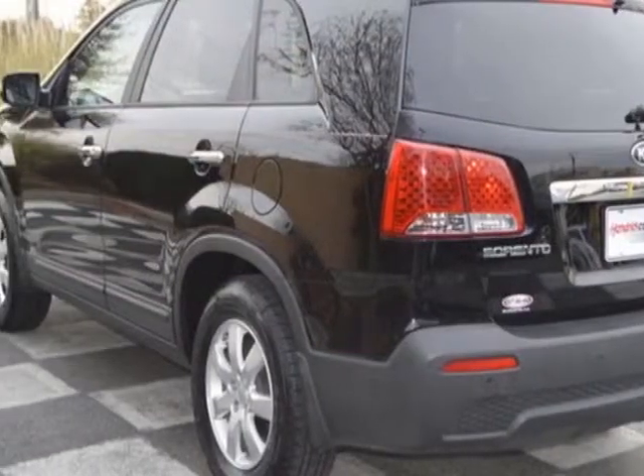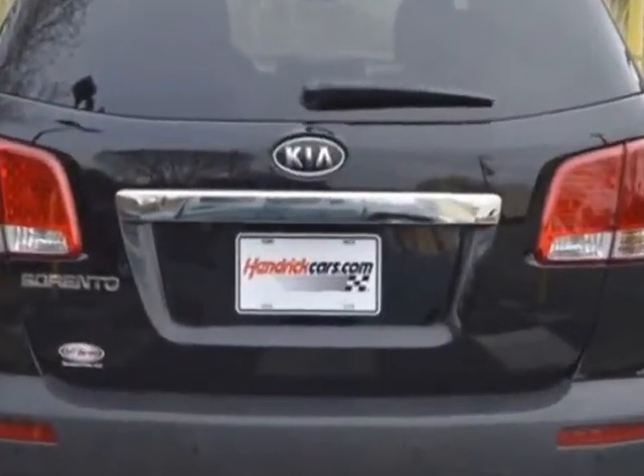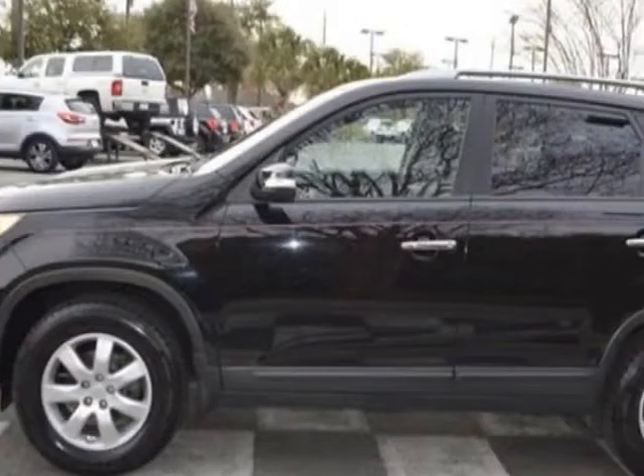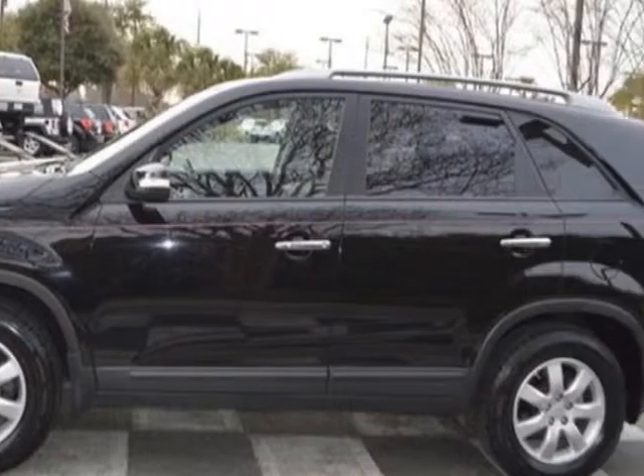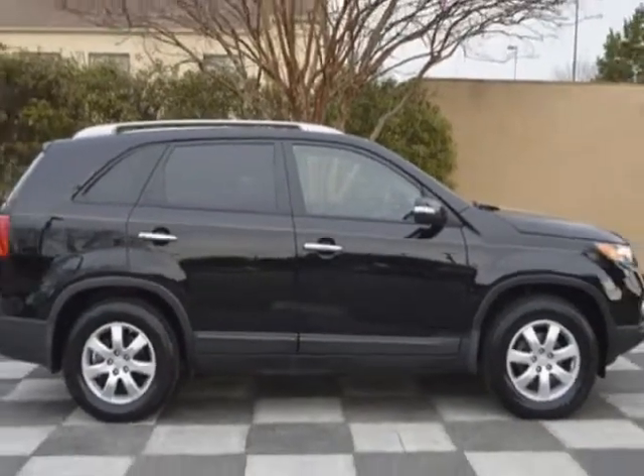Additional options for this vehicle include power locks, satellite radio, cruise control, and passenger airbag. Call 888-817-5744 or email our friendly sales staff today to schedule a test drive.